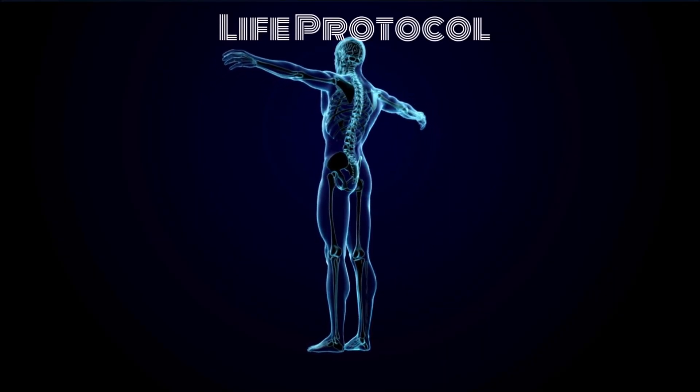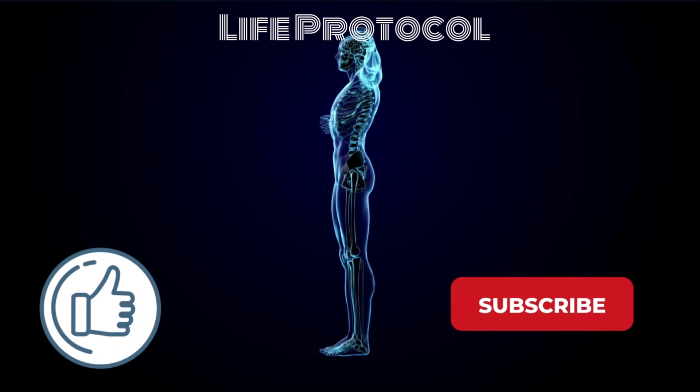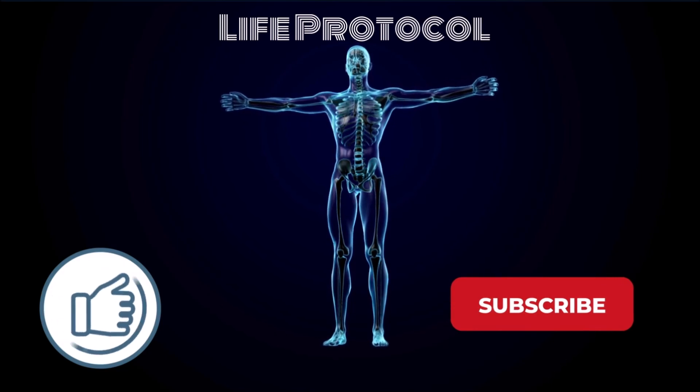If you liked the video, please consider leaving a like and subscribing — that will allow us to keep making more videos like this. For more related content please click on one of the suggested videos. Thank you for watching.